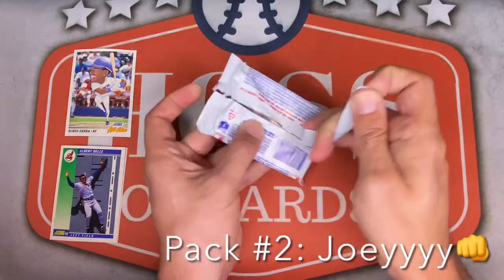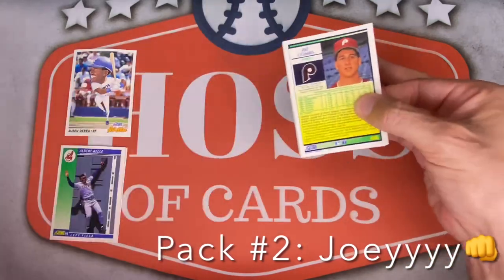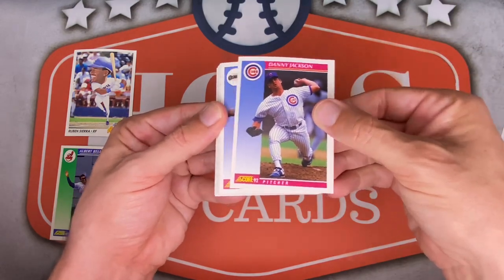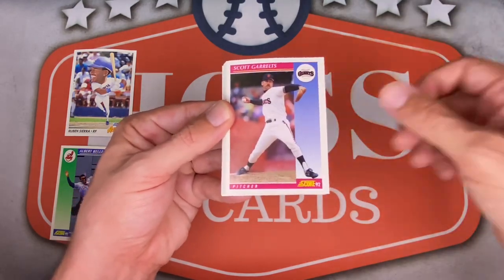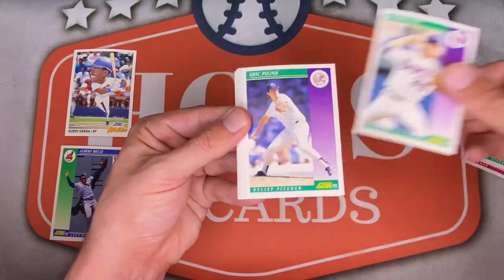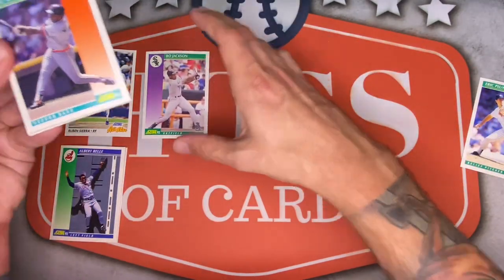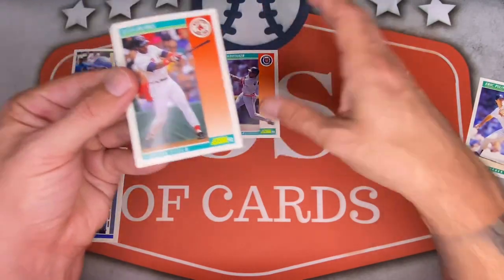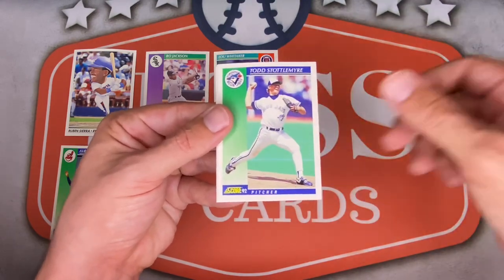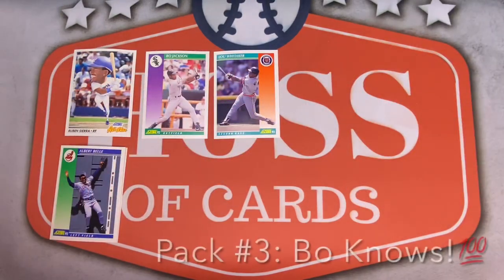Pack number three. Doug Drabeck — there's another TTM fuel. Danny Jackson. Willie McGee. Scott Geralt, another rookie prospect. Frank Castillo. Bobby Witt — now his son Bobby Witt Jr. is in the league. Eric Plunk. Bo Jackson — that's a sweet one right there for sure. Lou Whitaker. Ellis Burks, played for Cleveland for a couple years. Steve Howe for the Yanks. Sam Horns. Todd Stottlemyre for the Blue Jays. Randy Tomlin. Chili Davis — awesome name. And Pat Combs for the Phillies.